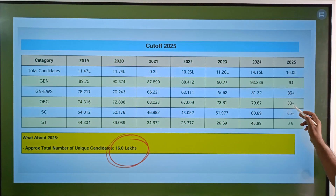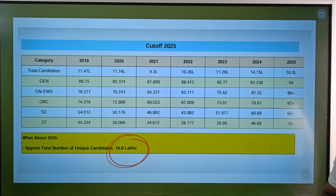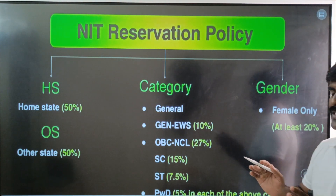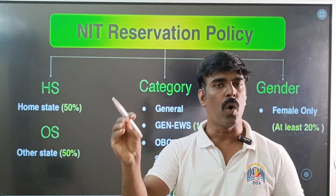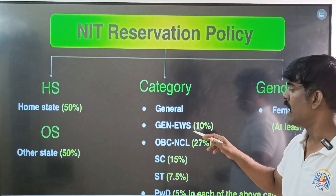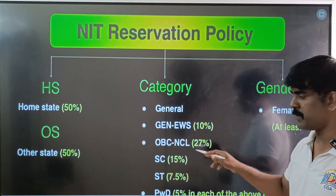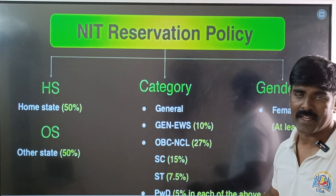OBC cut-off is 83 plus percentile. SC cut-off is 65 plus percentile. ST cut-off is 55 plus percentile. These are the cut-offs for attending counselling. PWD — persons with disability — have a 5% reservation across all categories.